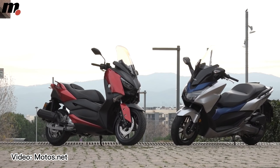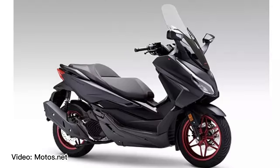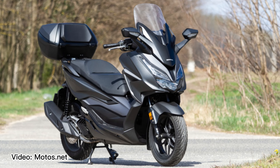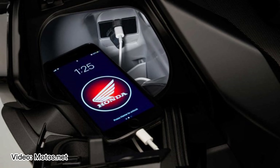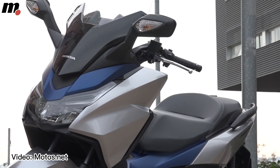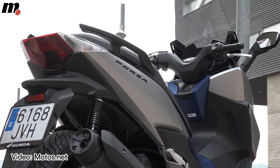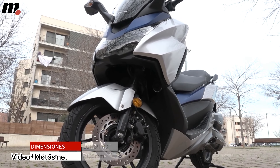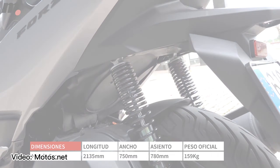Introducing the Honda Forza 125, a sleek and sophisticated scooter that is making waves in the two-wheeler world. If you're considering buying a Forza 125 or just curious about what it has to offer, you've come to the right place. I've scoured the internet to find the best clips and videos of this scooter in action so you can get a comprehensive sense of what it's like to ride one. From its dynamic handling to its advanced features, I'll show you everything you need to know — sit back, relax, and enjoy the review of the Honda Forza 125, featuring some of the best clips from around the web.